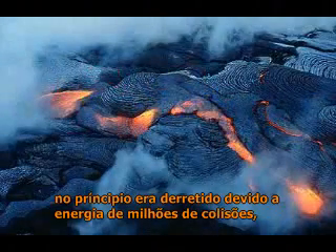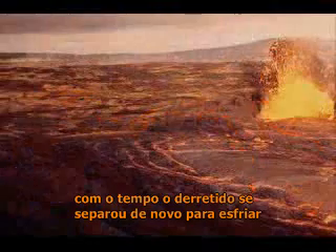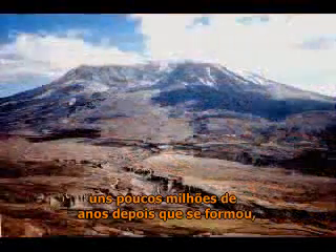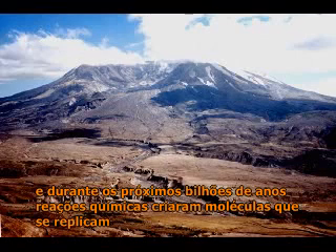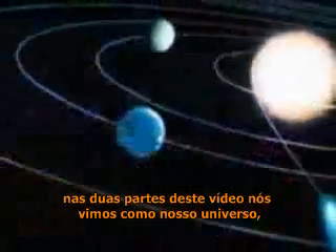At first it was molten because of the energy of millions of collisions. Then the molten ball began to cool, and a hardened crust formed over it. A few million years after it formed, the Earth was cool enough for water to condense, and over the next billion years, chemical reactions created replicating molecules that would one day evolve into simple cells.